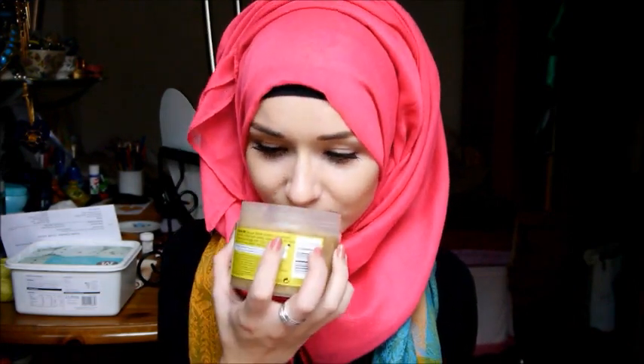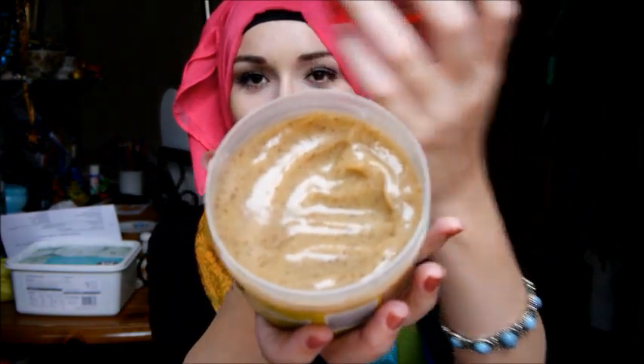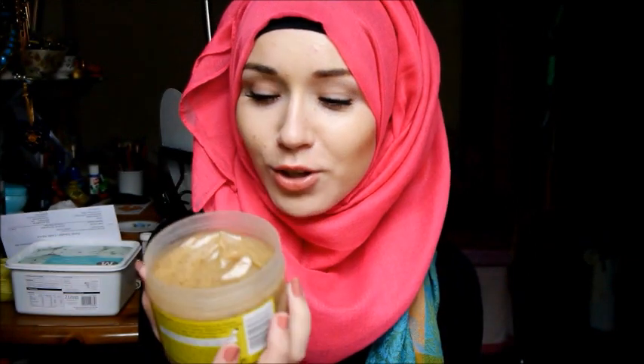Next two things are the Righteous Body Butter from Soap and Glory and the Sugar Crush Body Scrub. I love, love this body butter — it's nice and thick and you just apply it after the shower or bath. The Sugar Crush Scrub is so amazing, I want to eat it — it smells incredible. If you're in Boots, just go and smell this. It does exfoliate, but it's not amazing. Since it's basically sugar, you can make this at home — it's not really worth the £8 and I won't be rebuying it. But it smells amazing.